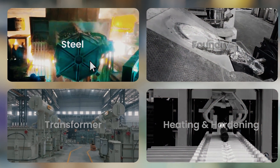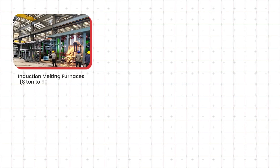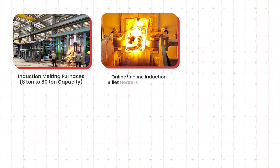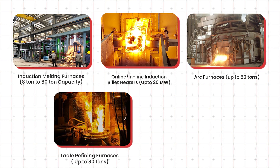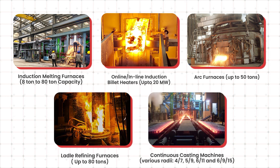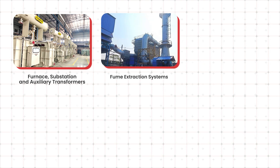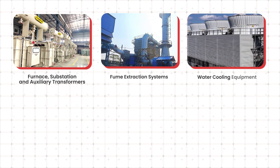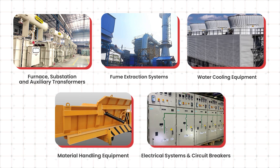Welcome to Megatherm Steel Division. Our SMS division caters to every need of a steel melt shop through its exhaustive list of offerings including induction melting furnaces, online inline induction billet heaters, arc furnaces, ladle refining furnaces, continuous casting machines of various radii, substation and auxiliary transformers, fume extraction systems, water cooling equipment, material handling equipment, and electrical systems and circuit breakers.